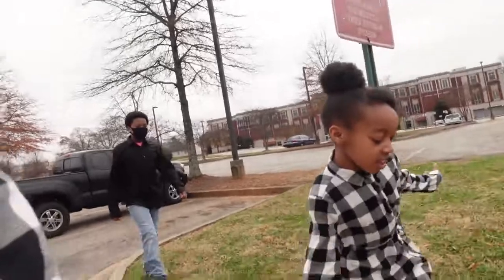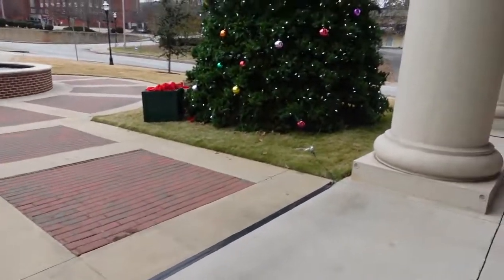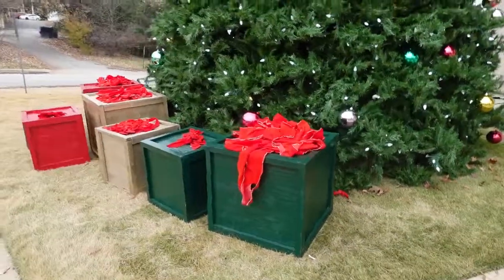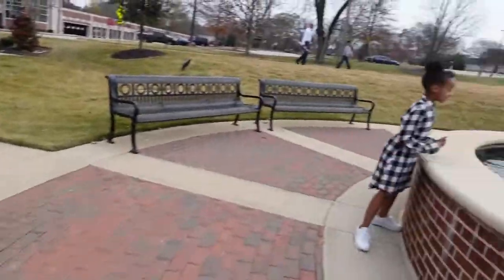I'm excited y'all! I'll show you when we get across the street. It's kind of overcast — the sun's not beaming — so we should get some cute shots regardless. We're not going inside. Look at this space right here, guys — it's so pretty! Aww, it's so cool!